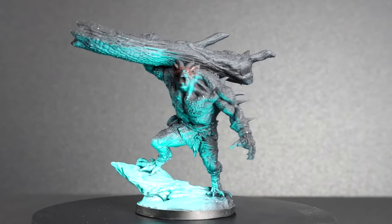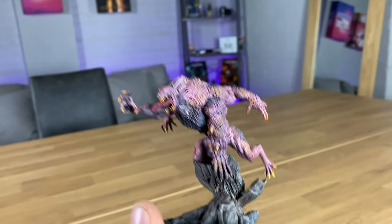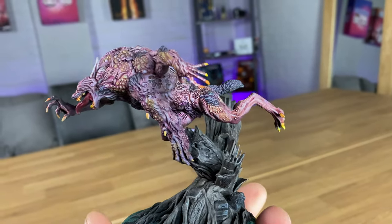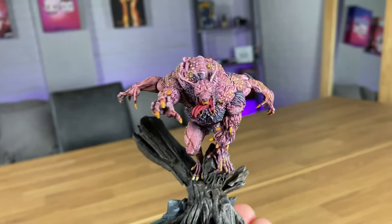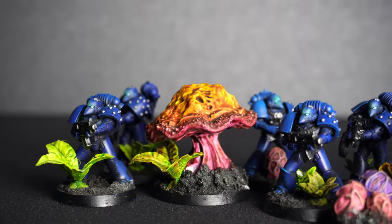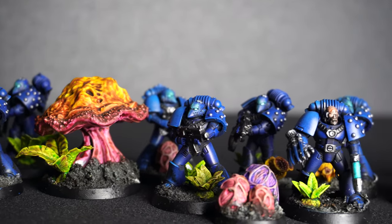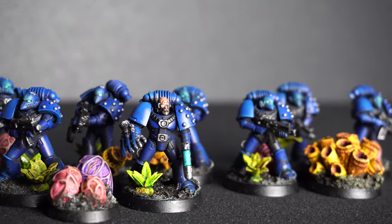Moving on to the quality of the models. This is going to vary massively depending on your 3D printer, but some of the more budget printers have gotten crazy good when it comes to print quality. There's no real clear winner here — you can get some really good 3D printed models versus Games Workshop ones. But it's hard to argue that Games Workshop models look bad; the quality on those miniatures always looks good, they're very well defined and have great amounts of detail.